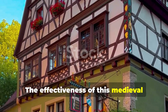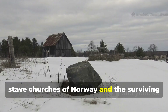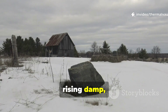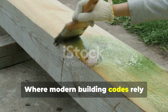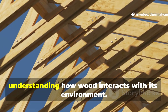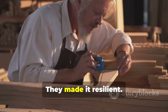The effectiveness of this medieval sealant is not theoretical. It is visible in the timber-framed houses of Germany, the stave churches of Norway and the surviving medieval barns of England. These structures endured centuries of storms, snow loads, rising damp and insect pressure. Where modern building codes rely heavily on chemical treatments, these old buildings simply rely on a material science approach grounded in understanding how wood interacts with its environment. Medieval carpenters didn't try to make wood impermeable — they made it resilient.